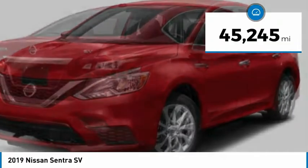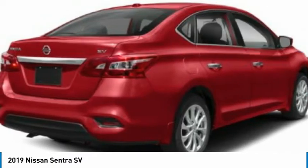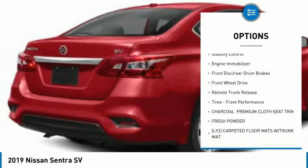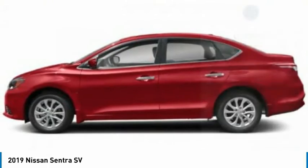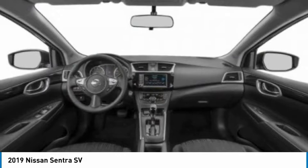This vehicle has less than 50,000 miles. Here are some of this vehicle's great options: tire pressure monitor, aluminum wheels, brake assist, traction control, stability control, engine immobilizer, front disc rear drum brakes, FWD, remote trunk release, tires, front performance.